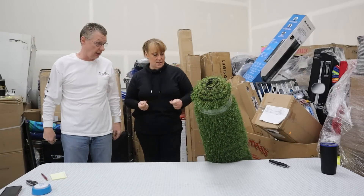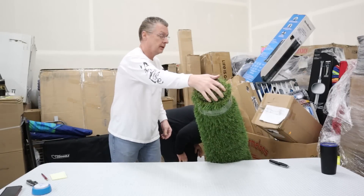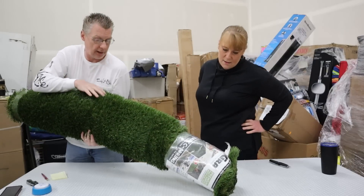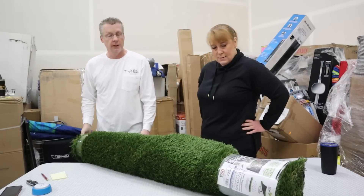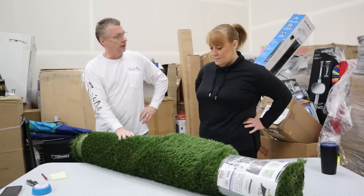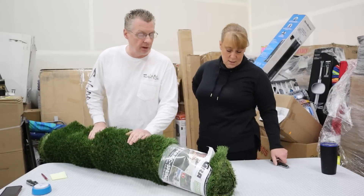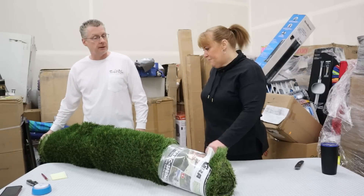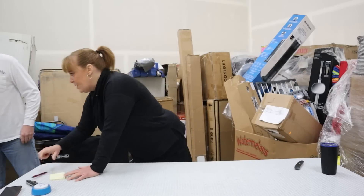Next: an outdoor carpet — five by seven, fake grass. It retailed $90. We actually have this same one in our cabana in the summer, and these are very popular with RVers. The return reason just says they didn't like it. We're going to say $40 — maybe $40 to $45. We'll go a little conservative and say $40.